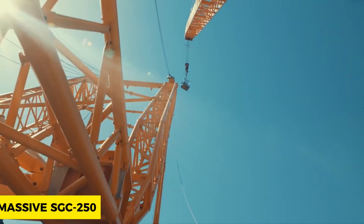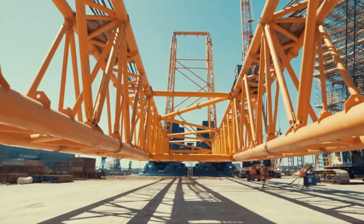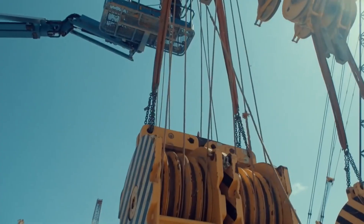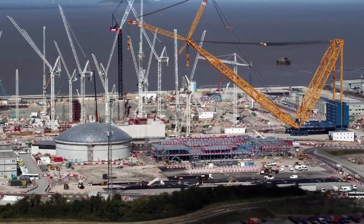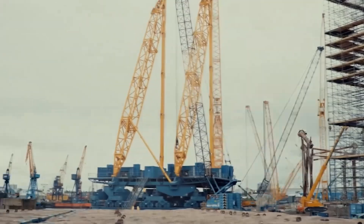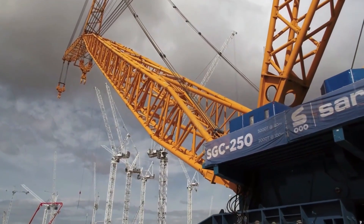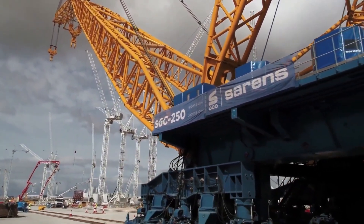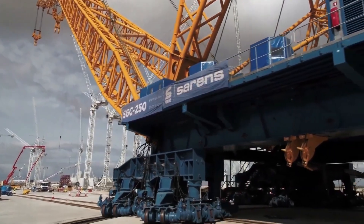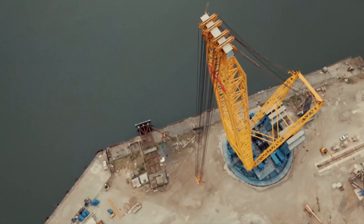The Massive SGC 250, just as its name implies, is the largest land-based crane in the world, worth $20 million dollars and weighing 10,000 tons. It can lift 5,000 tons in weight, and even when its radius is at 100 meters, it can lift a weight of 2,000 tons. This crane sure lives up to its title as the largest and possibly the strongest.